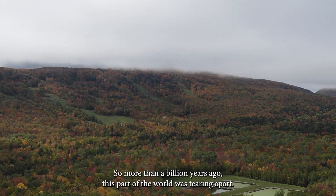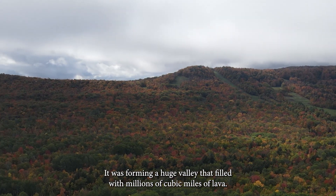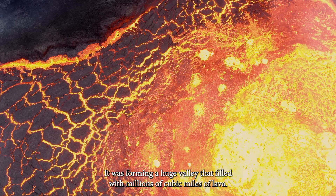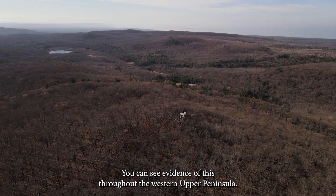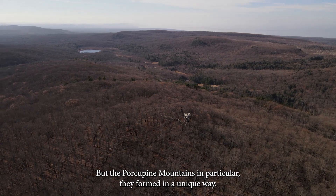So more than a billion years ago, this part of the world was tearing apart. It was forming a huge valley that filled with millions of cubic miles of lava. You can see evidence of this throughout the western upper peninsula, but the Porcupine Mountains in particular, they formed in a unique way.